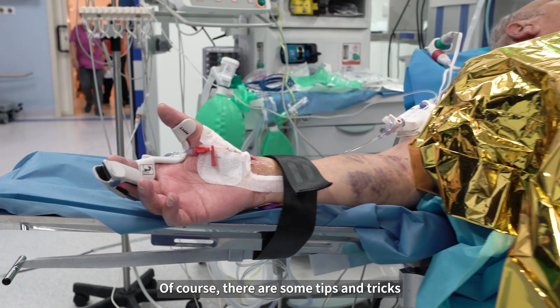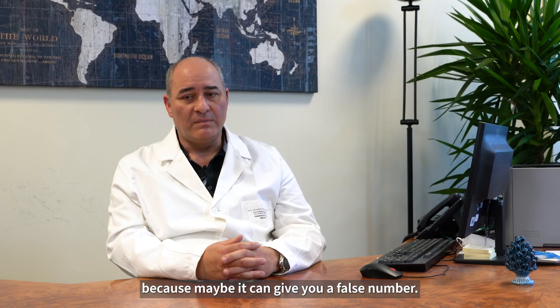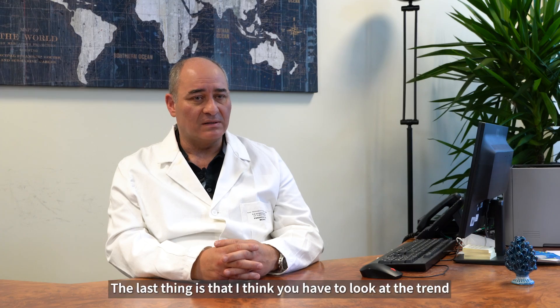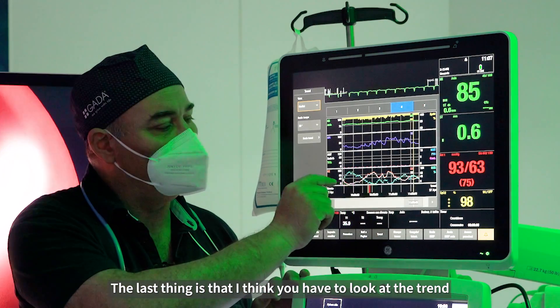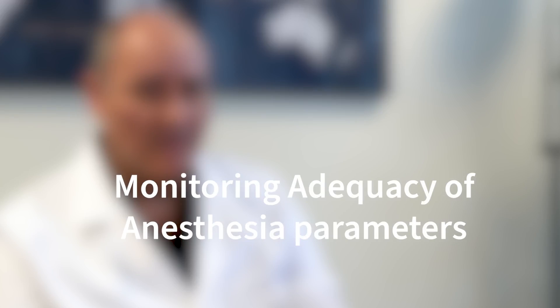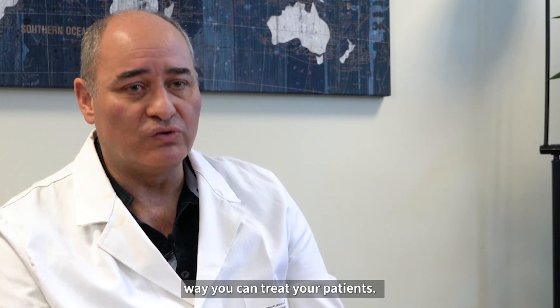Of course, there are some tips and tricks, like vasoactive drugs or vasoconstrictors, because they may give you a false number. The last thing is that I think you have to look at the trend more than a single value. So, the more things we can monitor, the better you can treat your patients.